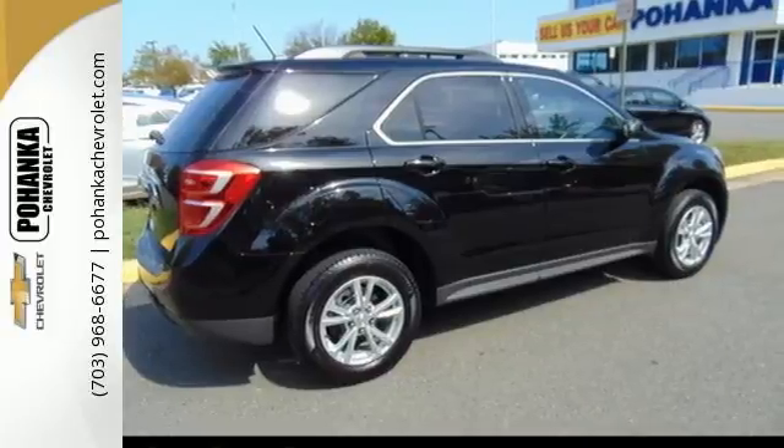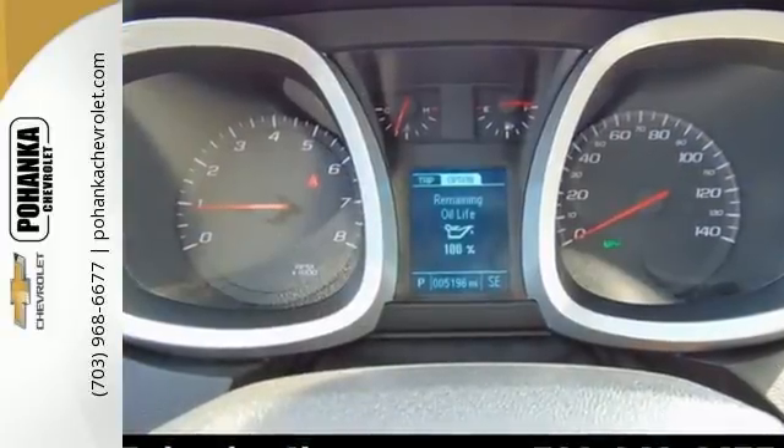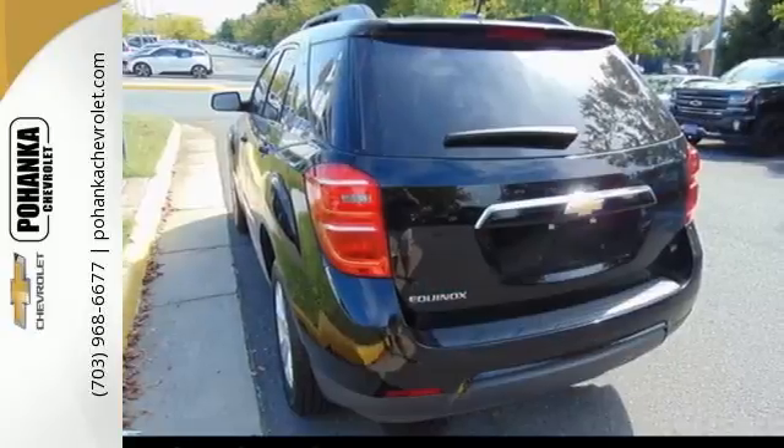It has premium styling outside and inside, a plethora of storage space, taking advantage of any unused area to help haul more cargo.